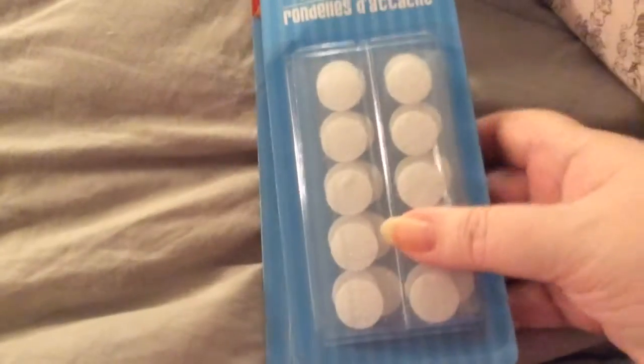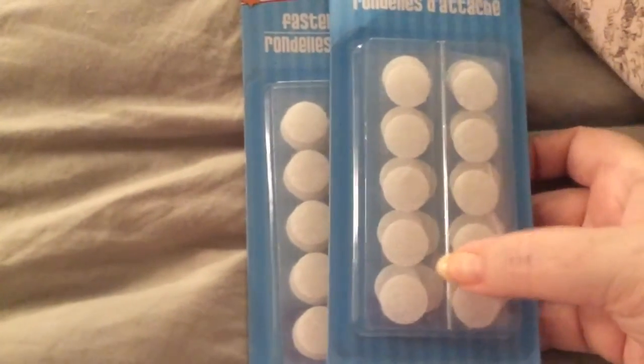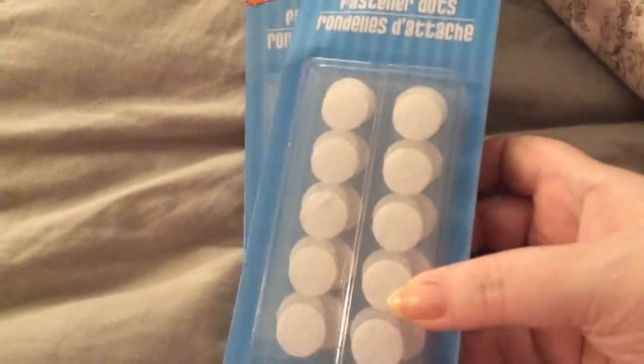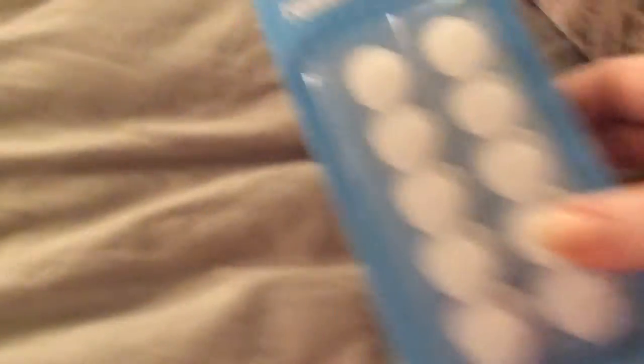I decided to pick up these fastener dots that I found, to stock up on them because they didn't look like they had very many and I like to use them on cards. So, got those.